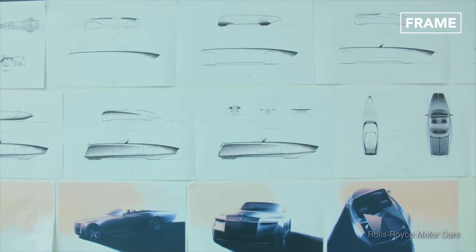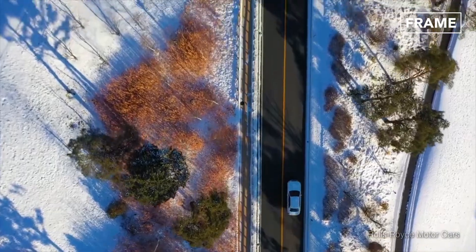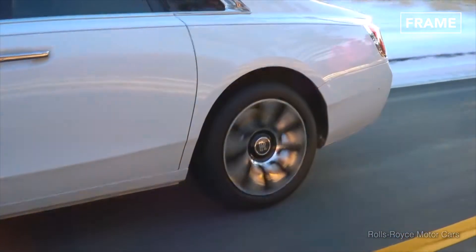Another iconic flourish is Rolls-Royce's contemporary take on the boat-tail design, which involves the grafting of the hull form of a sailing boat onto a Rolls-Royce car chassis.